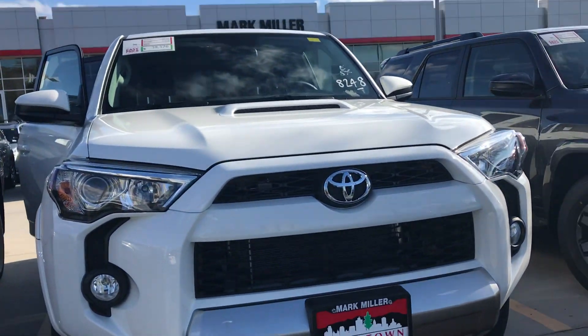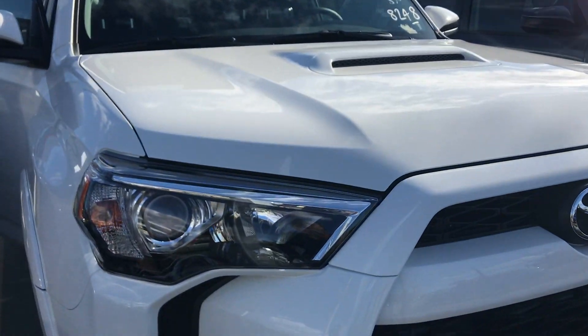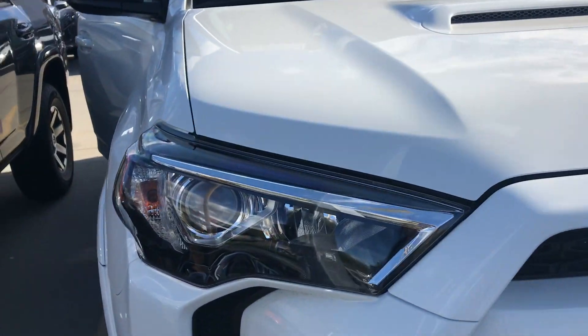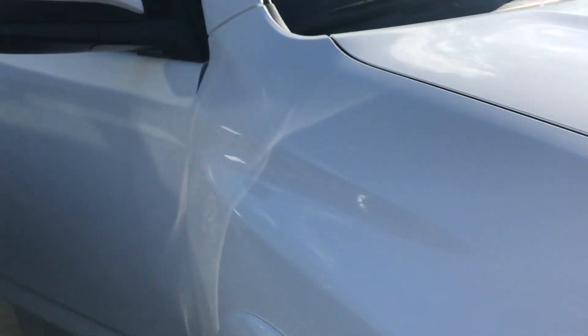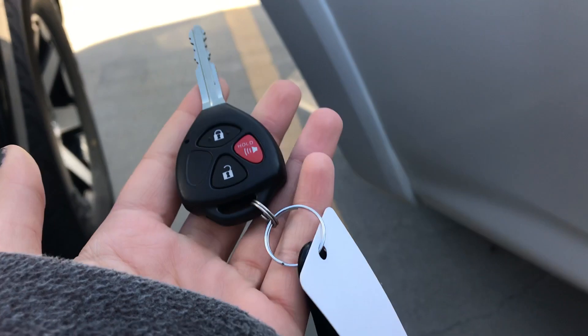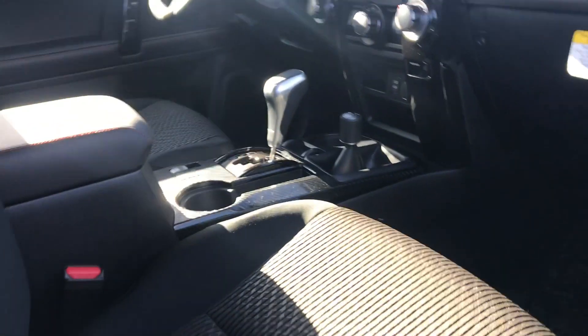Hi Ron, this is Sam here from Mark Miller Toyota. Right here I have for you our 2019 Toyota 4Runner TRD Off-Road in the color white. Starting off with the key fob, this is what it's going to look like — you do have keyless entry. Onto the interior of this vehicle, you've got black cloth seats.